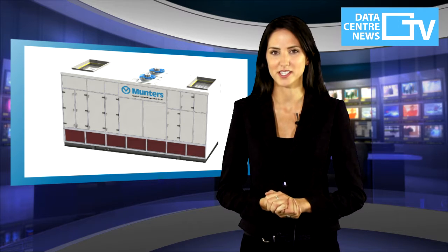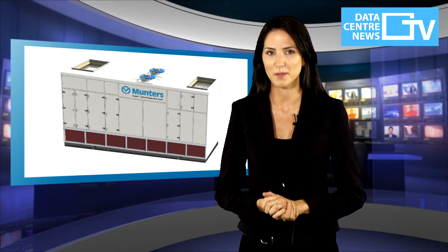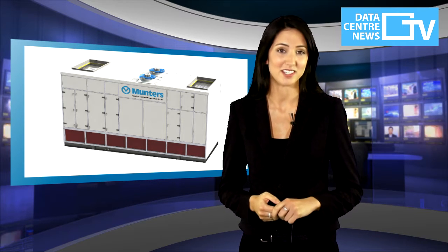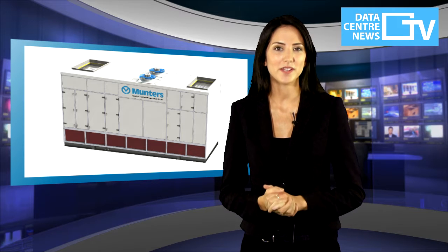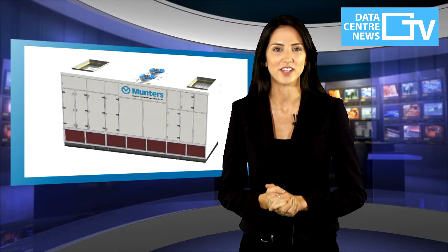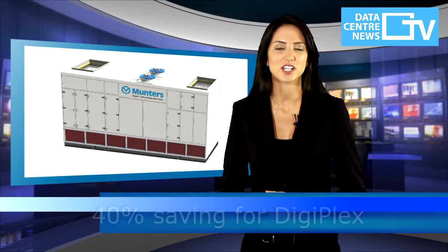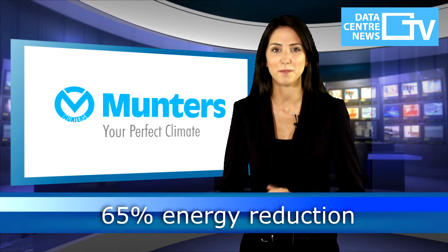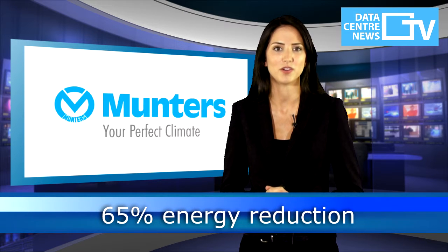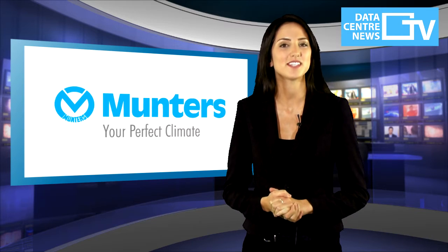meaning that Digiplex Fetsund's utilisation of 52 Oasis IEC 200s will not only provide a secure data centre climate but also reduce energy consumption. The Oasis IEC 200 will help provide annual cost savings of 40% for Digiplex and a total energy consumption reduction of 65% compared to common high-efficiency free cooling solutions. Ultimately, this means that power costs will be considerably less.